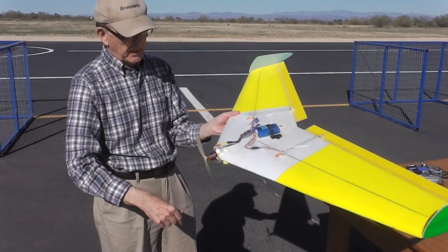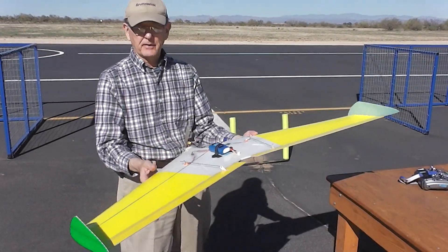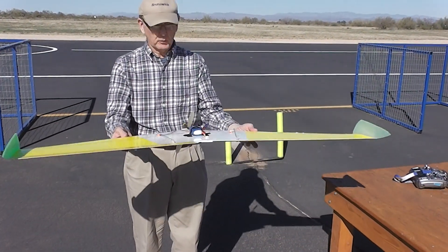We're going to see if it's going to fly. Not sure how it's going to fly, but we'll see.